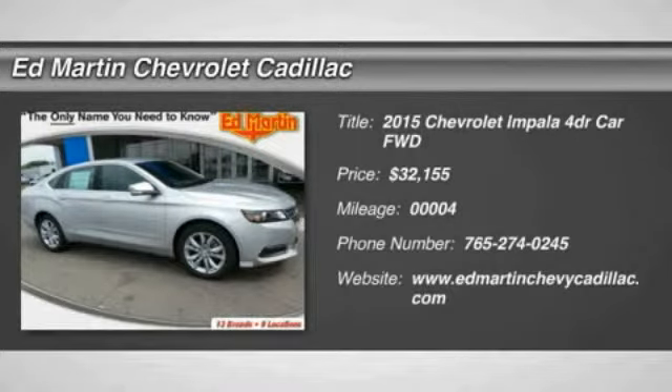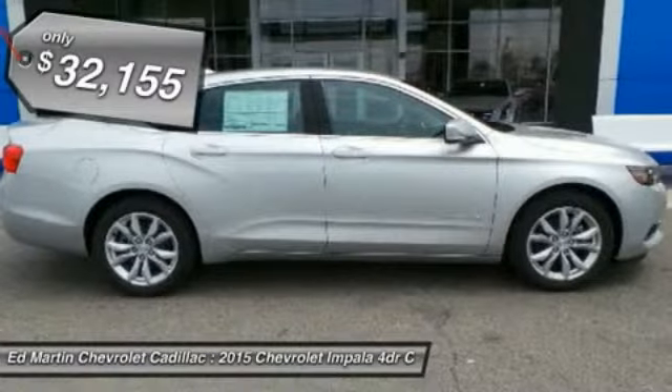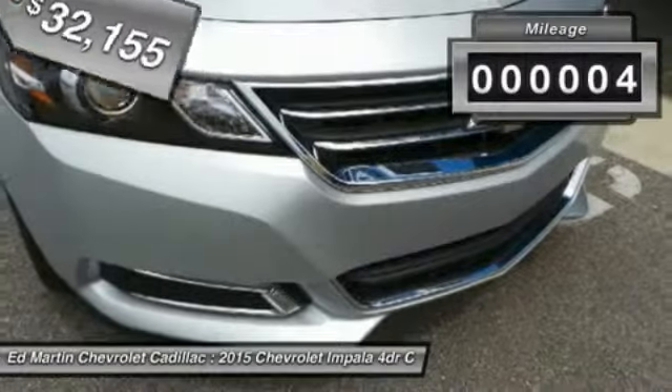The 2015 Impala. The Impala has been one of America's favorites for over 50 years. Enough said. It is priced below $35,000, and this vehicle has less than 100 miles.